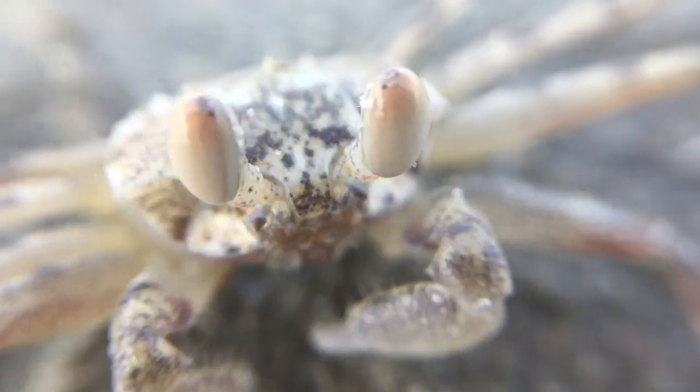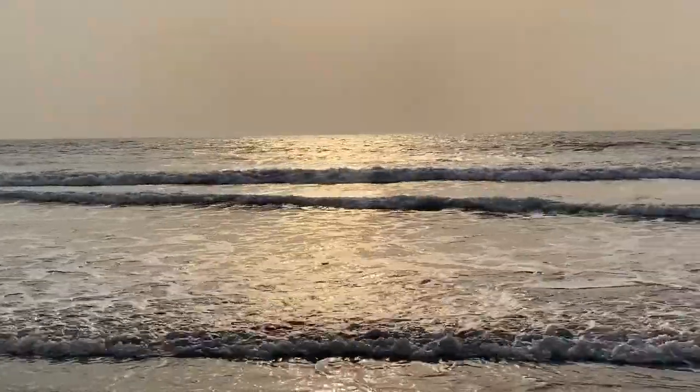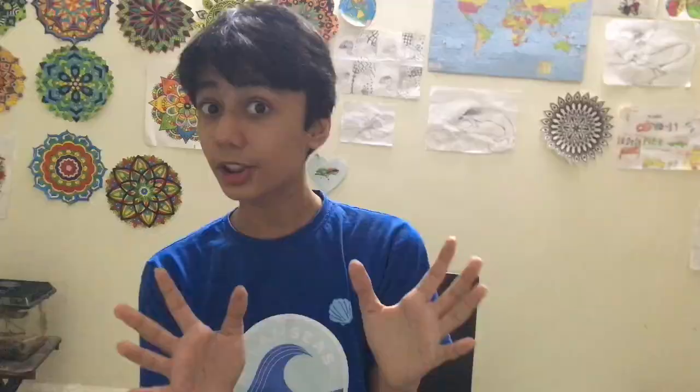Let me show you the other things I found in Goa. I found a slink spider, some ant mimicking spiders, other jumping spiders, butterflies and much more. On the beautiful beach, I managed to film this crab and lots of hermit crabs. This is the ocean where they washed up from. So mesmerizing to watch the waves, right?